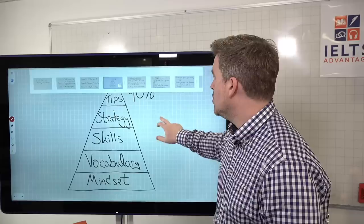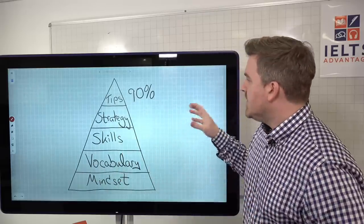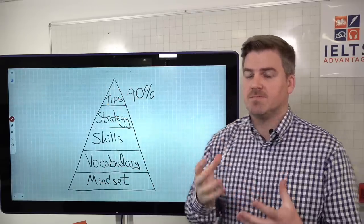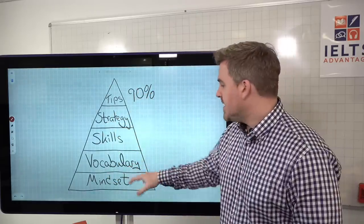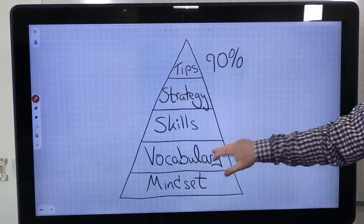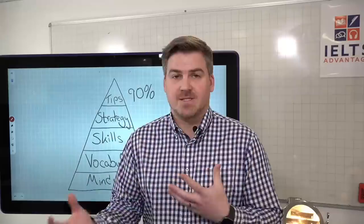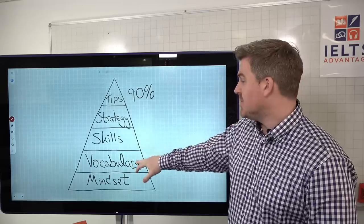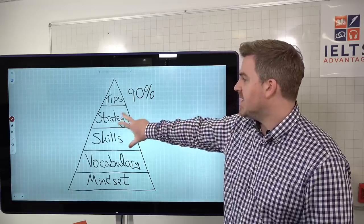Before we get into lesson two, let's look again at the course pyramid. The main reason why people struggle with IELTS reading is they focus only on tips — the top of the pyramid — and ignore everything below it, which is way more important. In lesson one we talked about mindset and vocabulary, and why the reading test is as much a vocabulary test as a reading test. Today we look at skills, and on Friday we look at strategy.